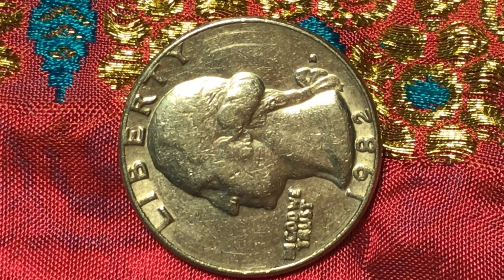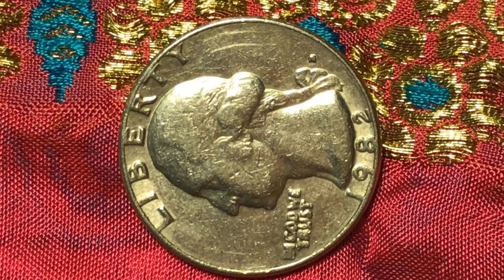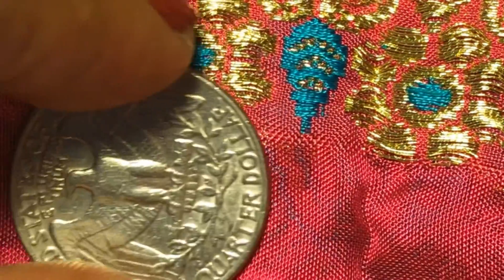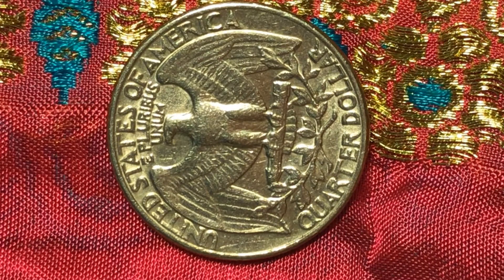The mint mark D is quite filled with die also. Let's see the other side and find out what we can find on that side. To be honest, this side looks okay — not bad. The A's are all dies too, but it's not bad.